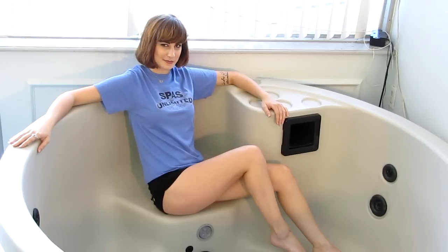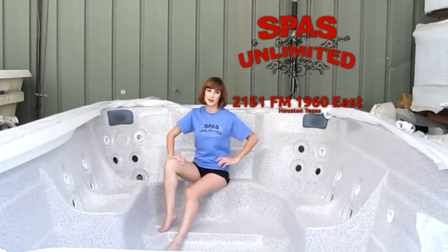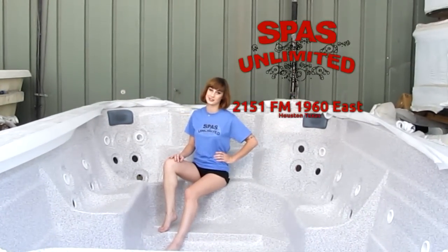And one more thing: we've got small cozy ones, and we've got three, four, five, six, seven, eight person spas all the way up to this ginormous 14-foot swim spa. You can exercise in it or invite all your friends for a hot tub party. If Spas Unlimited doesn't have what you're looking for, you're not looking for a spa hot tub.